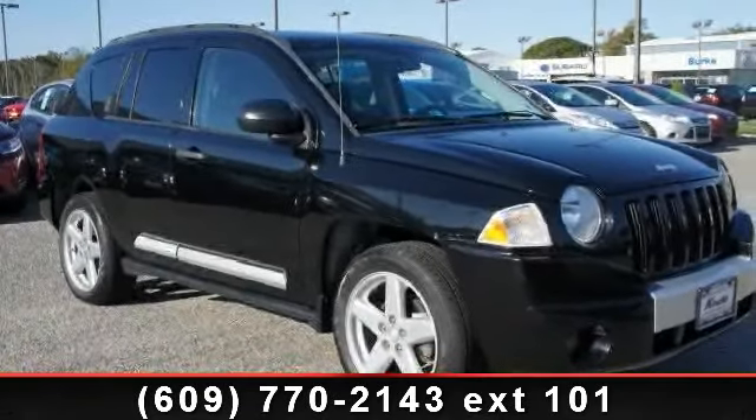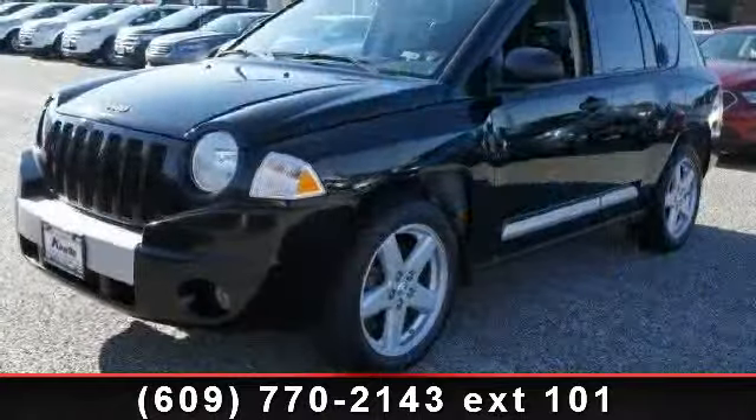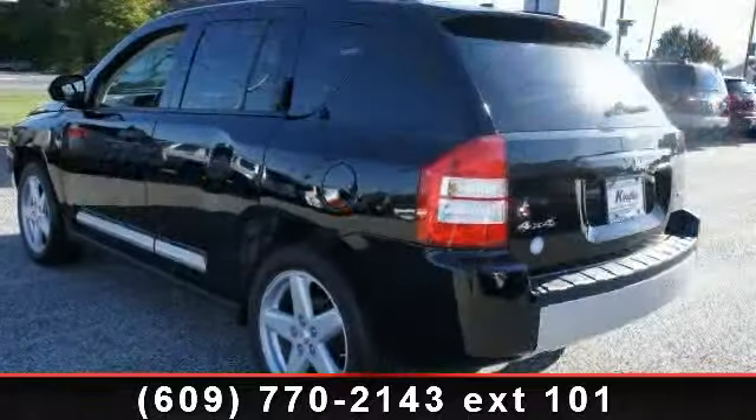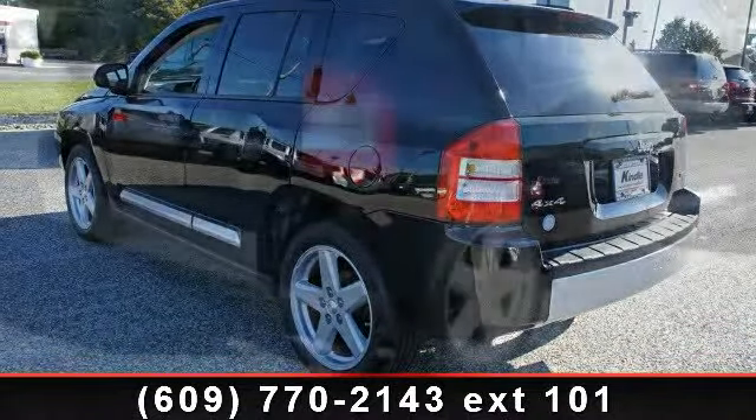Check out this 2007 Jeep Compass Limited. This may be the set of wheels you've been looking for. This vehicle comes with a reliable 4-cylinder engine connected to a smooth shifting automatic transmission.